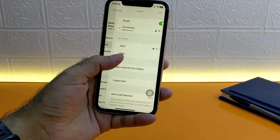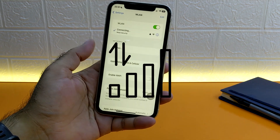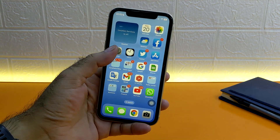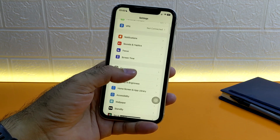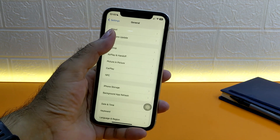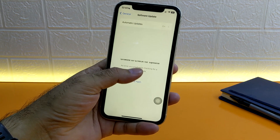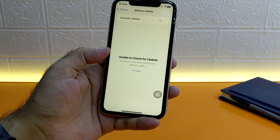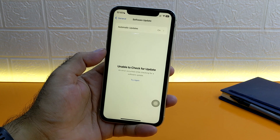Checking for updates requires a reliable internet connection, so make sure you are connected to Wi-Fi or have a strong cellular signal — poor connectivity can hinder your ability to check for updates. Open the Settings app on your iPhone, scroll down to the General tab, tap on it, find Software Update, and tap on it. Your phone will start checking for available updates.